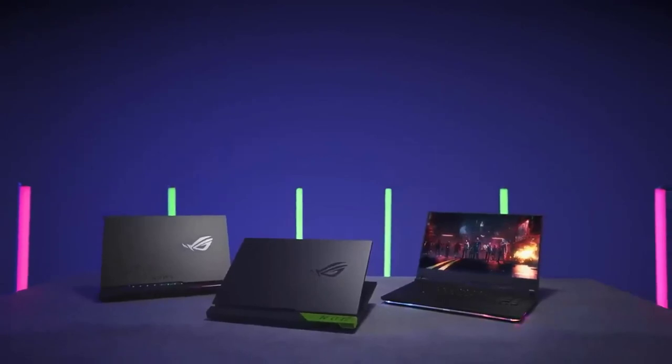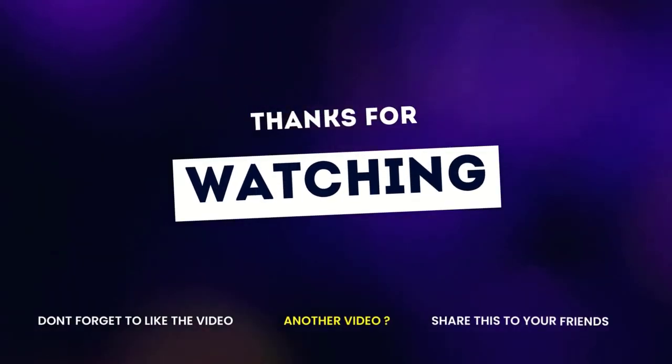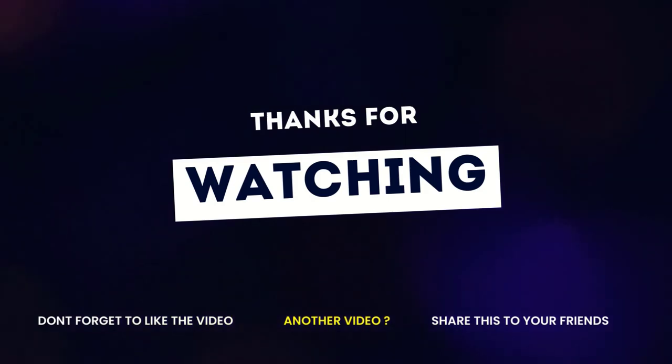If you enjoyed this video, please like, comment, and don't forget to subscribe to this channel. See you in the next video.